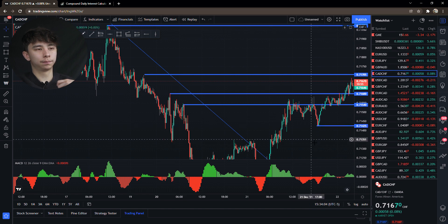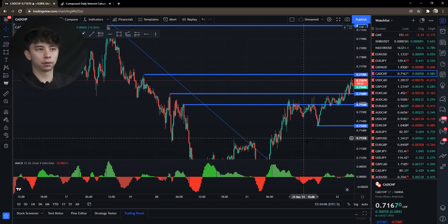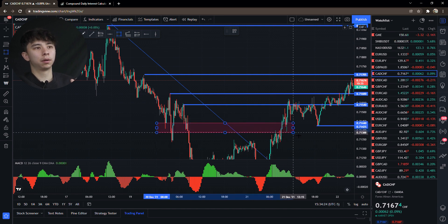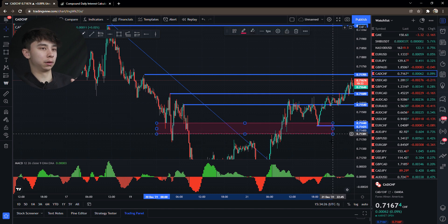I look for a lot of wicks. Wicks mean liquidity — there's a lot of liquidity in these areas because there are a lot of orders coming in and out. For example, this wick here, these wicks here, that wick there — there's a lot going on in this area.